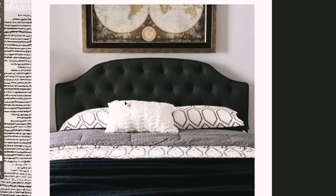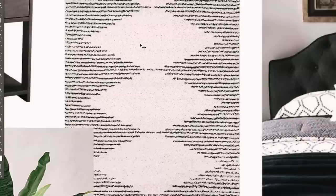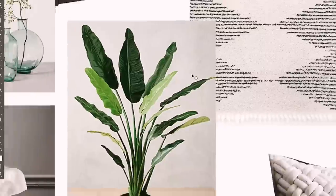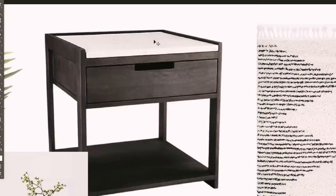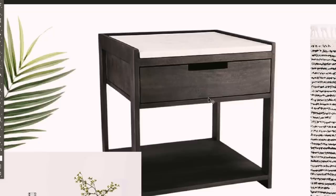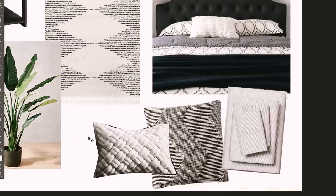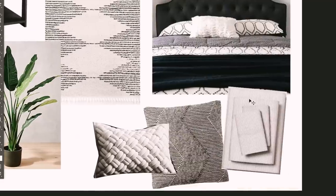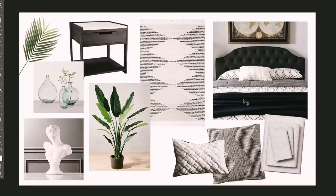I started the bedroom mood board with a headboard similar to the one Bretman already has. For the rug, I'm going with one from Rugs USA — it has a Scandinavian vibe and looks comfortable and cushy. All plants in the apartment will be faux since Bretman splits time between Hawaii and LA. For nightstands, I'm looking at CB2 pieces with that blackish-gray wood tone and marble top. I also have ideas for palm frond vessels and some bedding — simple stripe patterns and a zigzag weave texture from CB2.